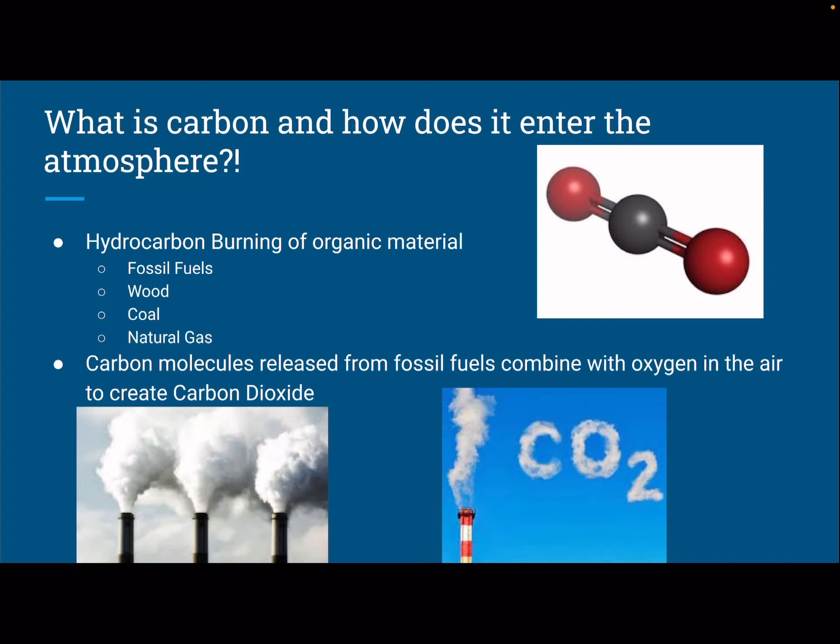Before we begin, I wanted to give a brief overview of what carbon is and how it enters the atmosphere. Carbon is released from burning of a compound containing organic matter, also called fossil fuels. Examples of these are wood, coal, and natural gas — they're all fossil fuels, as they originated from a carbon-containing living organism. The carbon released from burning fossil fuels combines with oxygen in the atmosphere, which creates carbon dioxide gas, which can easily work its way into the atmosphere.